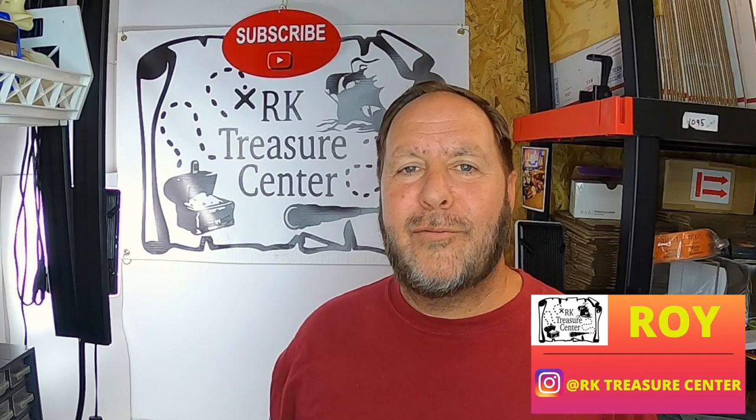Hi everyone, my name is Roy and welcome to RK Treasure Center. In today's video, I'm going to go over the kinds of categories and items that I sell, and hopefully by the time you finish this video, you'll have a good broad prospect of what kind of items you could sell to turn around and make a profit. So let's get started.